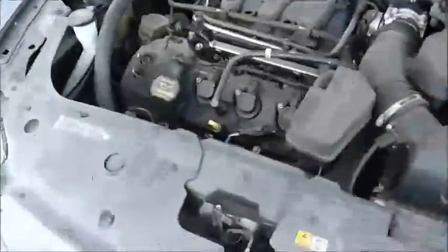This is a Ford Taurus. As you can hear, I don't know if you can see it, it does start up.